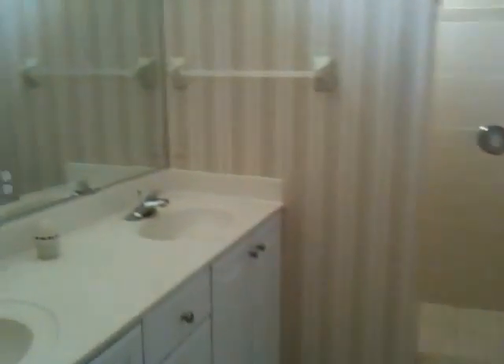Walk in there. There's two showers, walk-ins on the right, double bowl sink, commode.